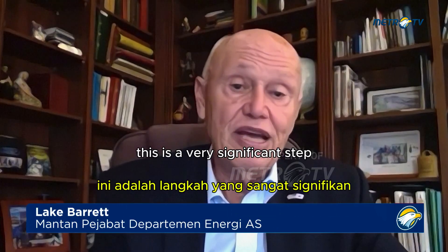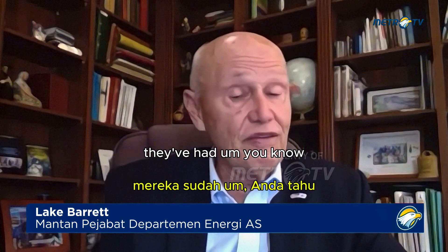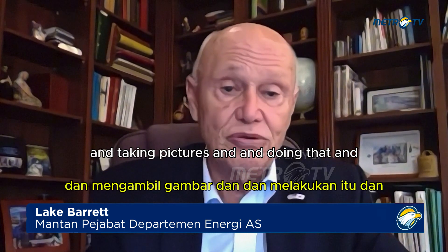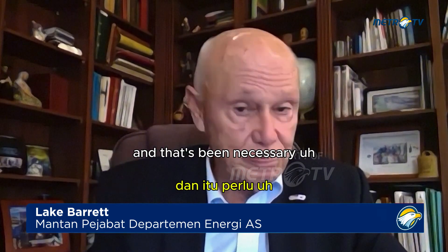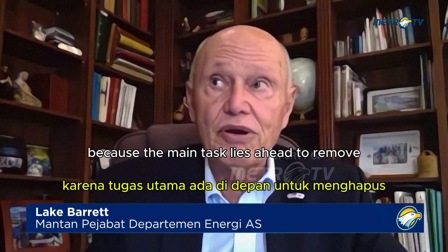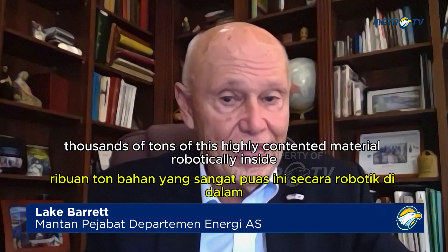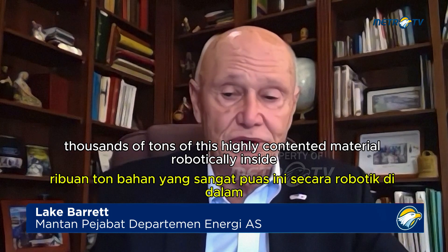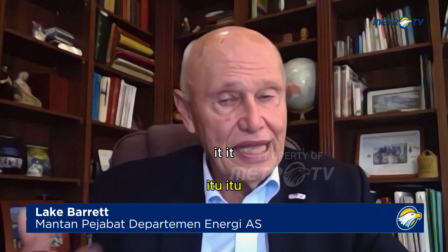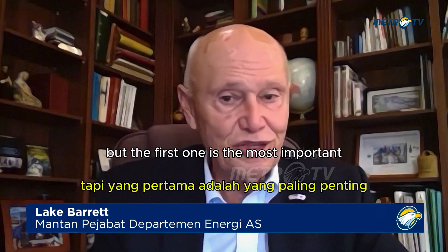This is a very significant step to actually retrieve material from inside and bring it out. They've had good success putting little robots in and taking pictures, and that's been necessary. But we need to continue on, because the main task lies ahead — to remove thousands of tons of this highly contaminated material robotically. It's going to take hundreds of samples like this, but the first one is the most important.